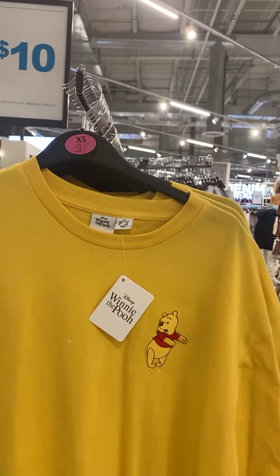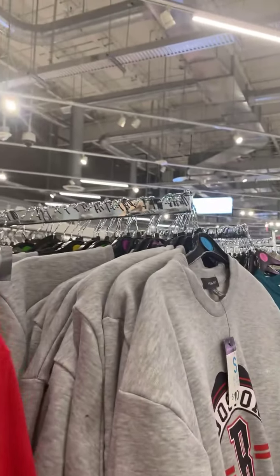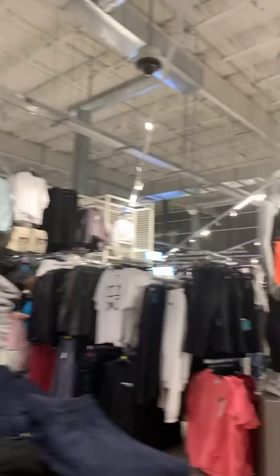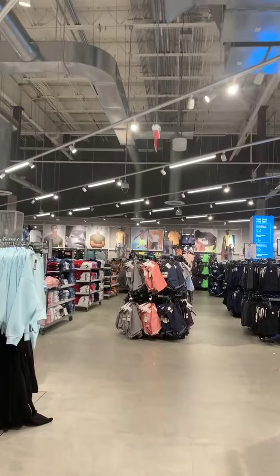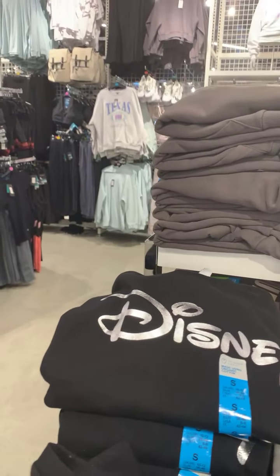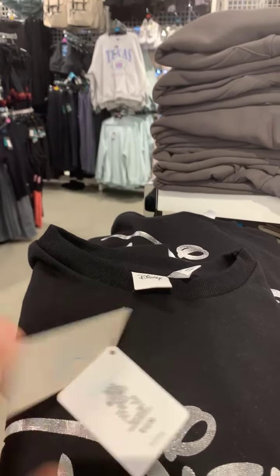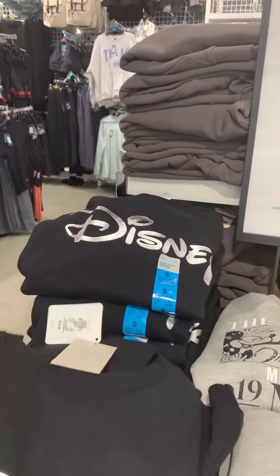This is a really nice Disney item — Lilo and Stitch. Let's see if there's anything hidden in the red section. A lot of really cute items, but we were searching for Disney. These are $12, made with organic cotton. This is a Primark item — $12. Is this a hoodie? No, it's just a sweater — a jumper as they call it in the UK.